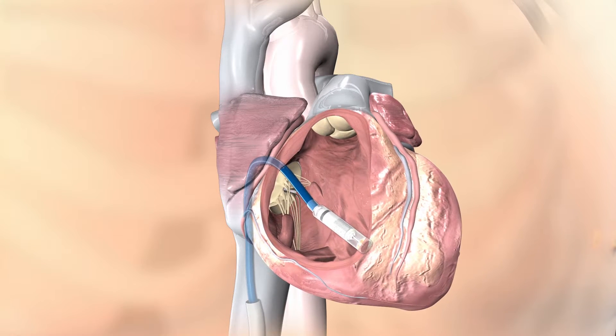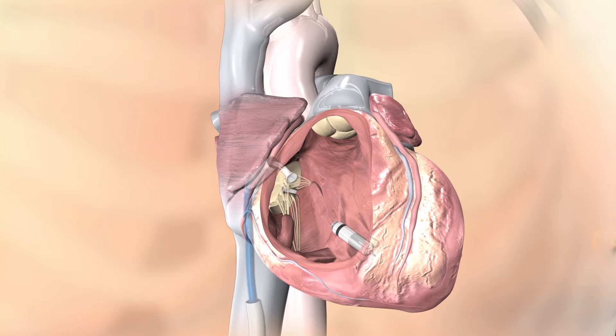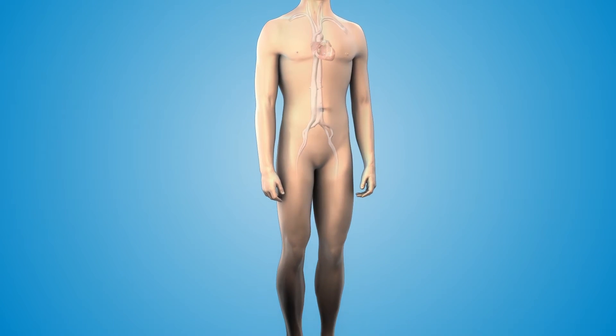The Micra Transcatheter Pacing System is attached inside the heart with small tines that secure the device, which delivers electrical pulses when needed to pace the heart. It does not require a surgical incision or the creation of a pocket under the skin, which eliminates any visible sign of the device and a potential source of complications.